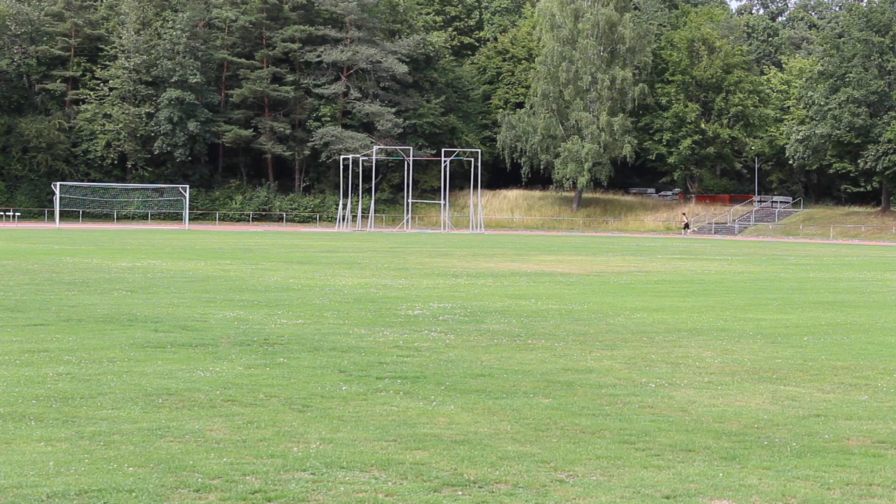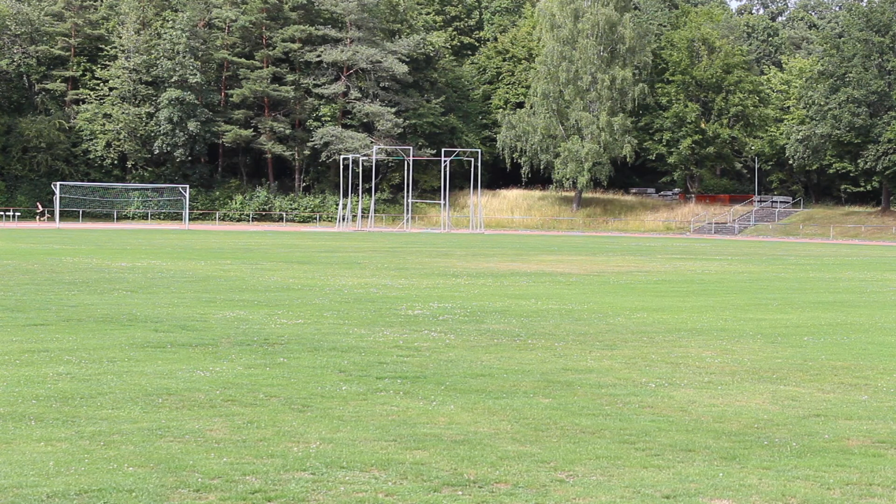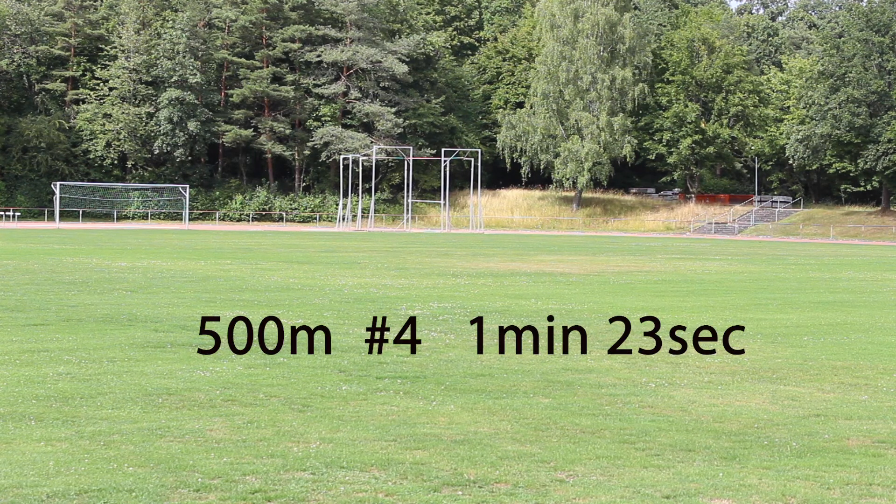That one was hard but it was my fastest. I ran a 1:19 — battled quite a bit, but that was good. Feeling okay for the last bit.